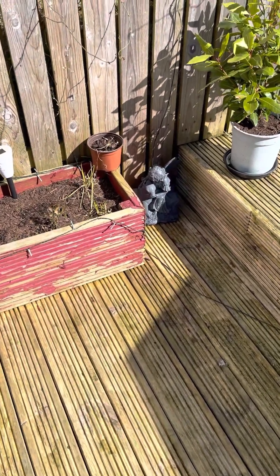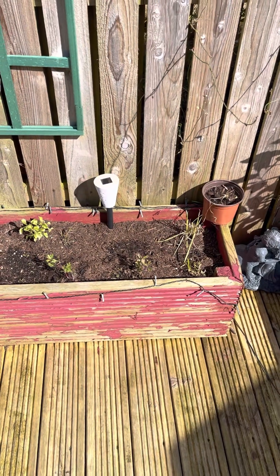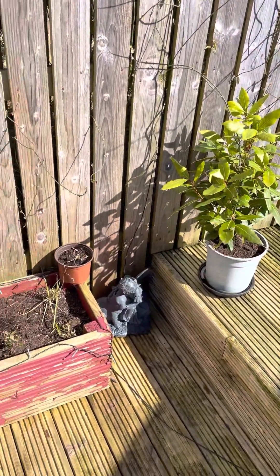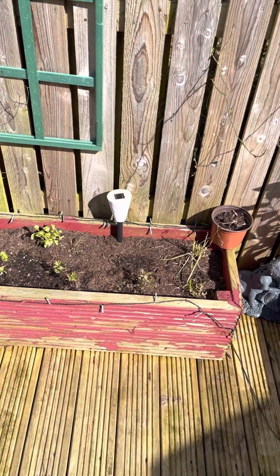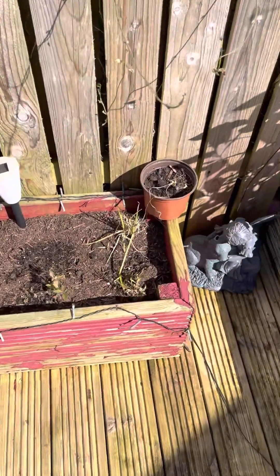Hello, this is Friday the something of April. I know Easter's on Sunday so I thought I'd come out and do a wee garden video. The sun is shining, it's beautiful today and I thought I'll bring you to the trough.